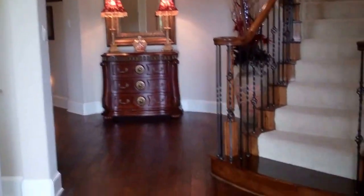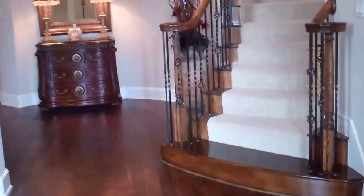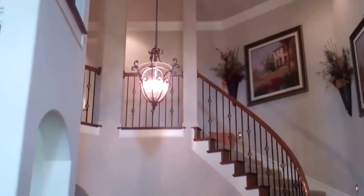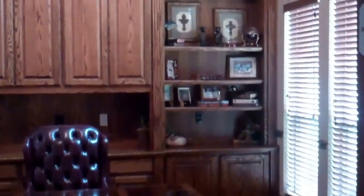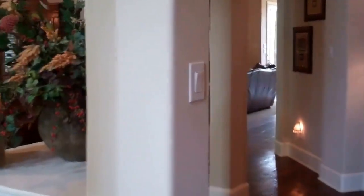Immediately when you walk in, we have gorgeous rich hand scraped hardwood floors with that sweeping staircase that everybody desires. Pan up and look at that beautiful wood beam ceiling. To the right we have the home office with gorgeous rich wood built-ins. And to the left we have the formal living room. Here we have the formal dining room.